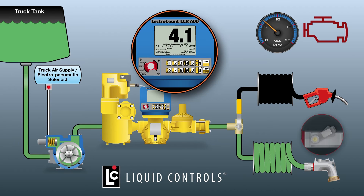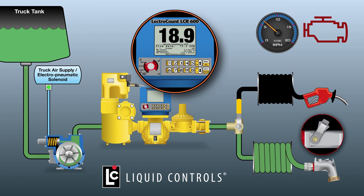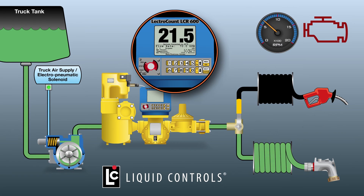When the lever on the high-flow nozzle is moved to the two-thirds position, normal flow delivery will commence. The LCR600 responds by activating the AOV on the pump, closing the bypass valve, which increases the outflow rate of fuel from the pump. The increased rate of flow in gallons per minute shows on the display. When the lever on the high-flow nozzle is moved to the fully-open position, express flow delivery will begin. The LCR600 automatically responds by increasing the engine RPM, which also increases the pump speed and the outflow rate of fuel. The register display shows the corresponding increased rate of flow and gallons per minute.